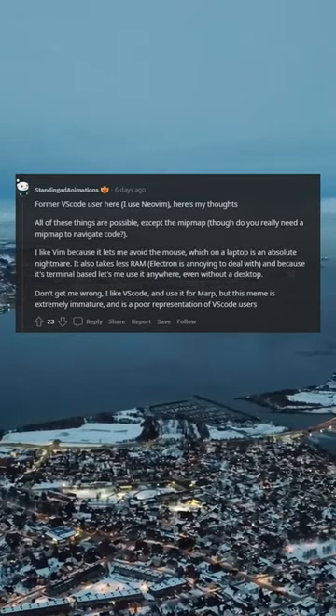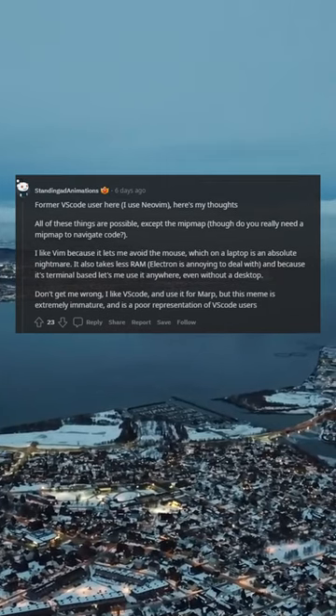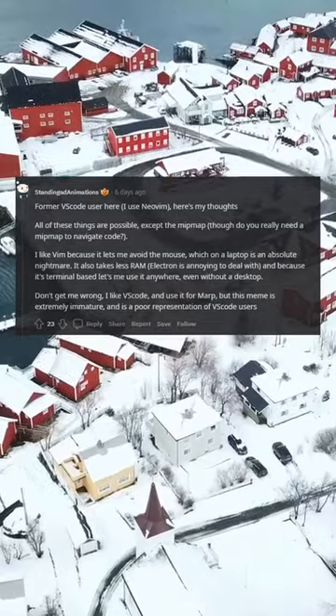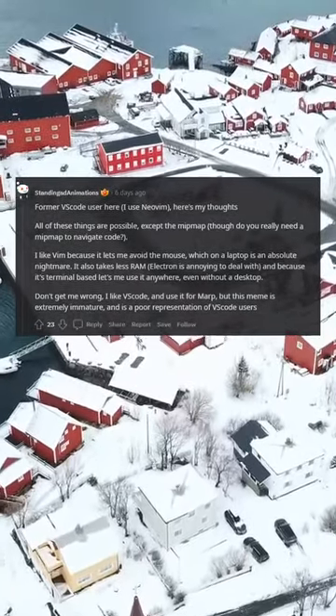I like vim because it lets me avoid the mouse, which on a laptop is an absolute nightmare. It also takes less RAM. Electron is annoying to deal with, and because it's terminal-based it lets me use it anywhere, even without a desktop.